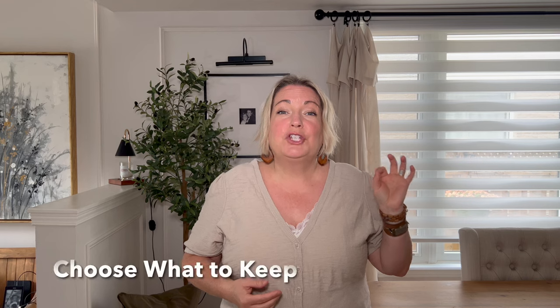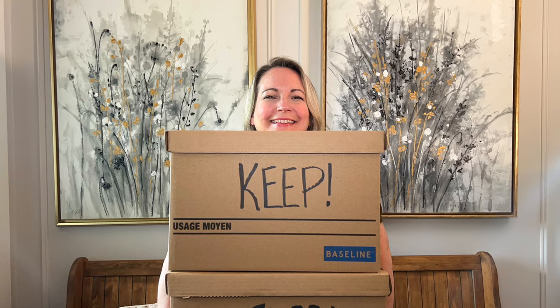The second C in the SUCCESS strategy is for CHOOSE WHAT TO KEEP. Decluttering is not about lack or scarcity, but about making room for the things that matter. When deciding what to keep, ask yourself: when was the last time I used this? Do I have space for it? Do I have more than one of this item?